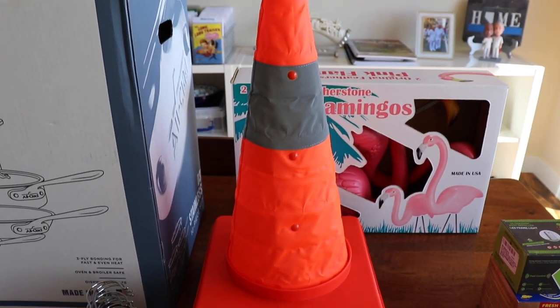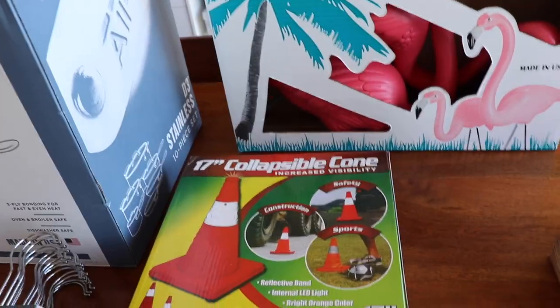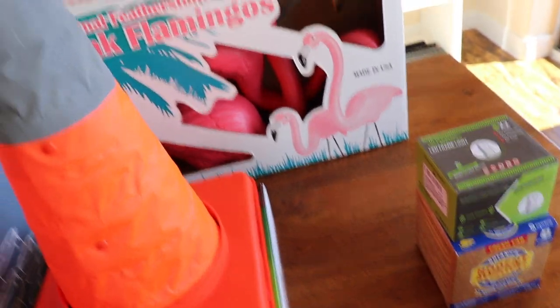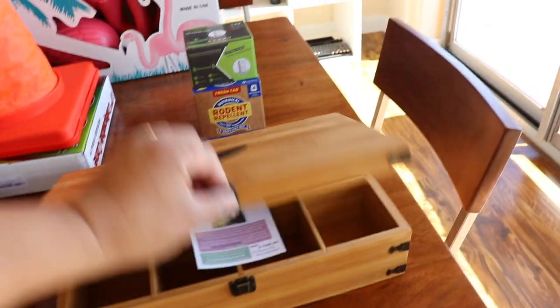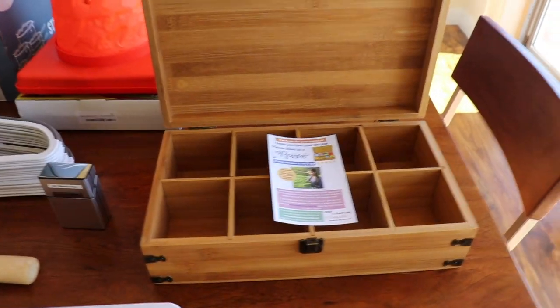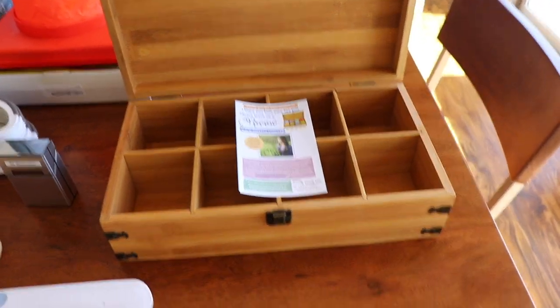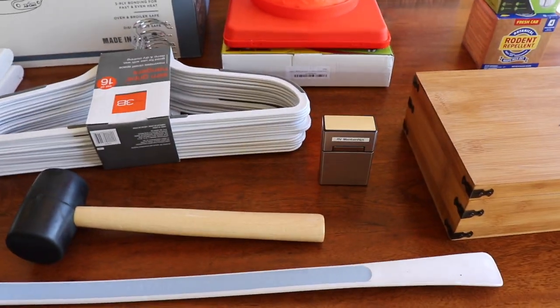This is a cone that I'll be using when I'm backing up so I know before I hit anything. It's collapsible, nice, and not that heavy — pretty light. And then this is a tea container; it holds a hundred and twenty teas, so this will be very useful.